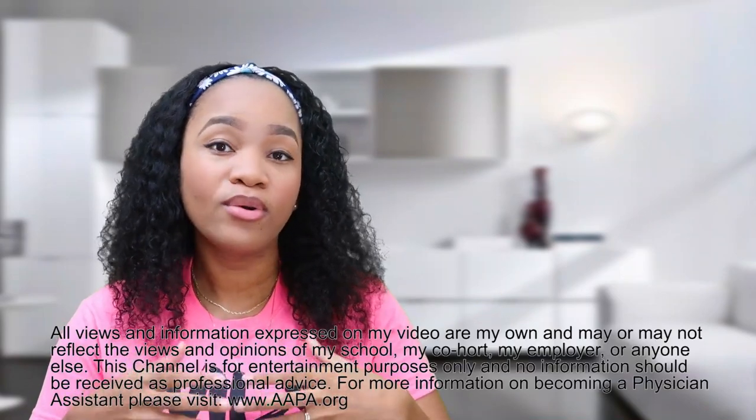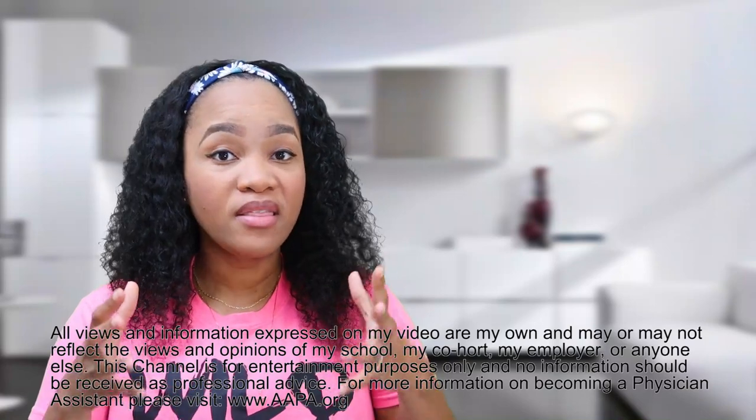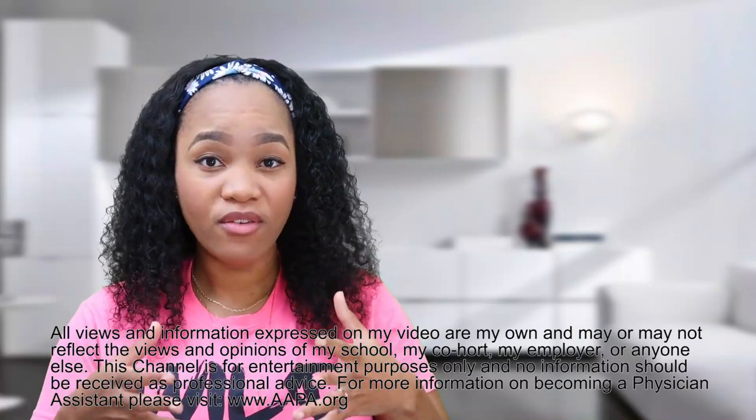There are a few things that you should absolutely be doing when you've gotten rejected from PA school and you're thinking about reapplying the next cycle or an upcoming cycle. In this video, we're going to be hitting five of those things you should be doing while preparing to apply for PA school after a rejection.